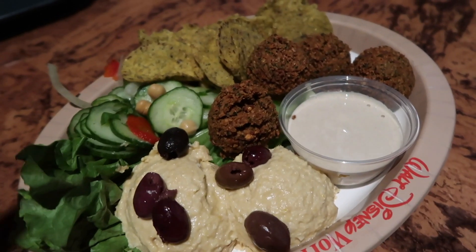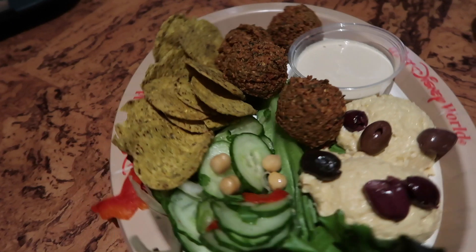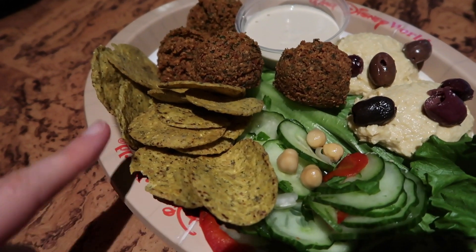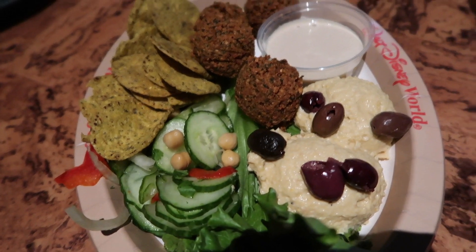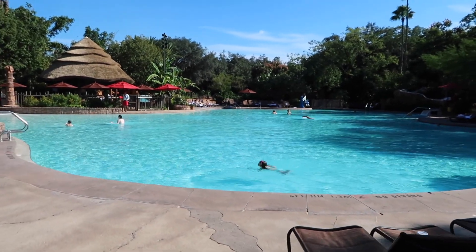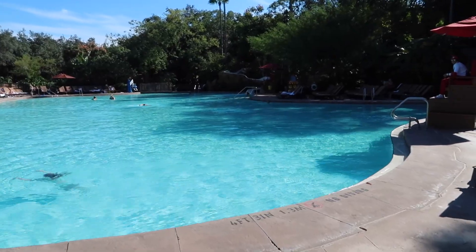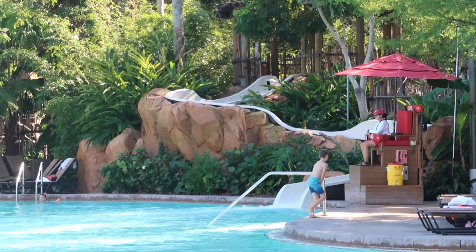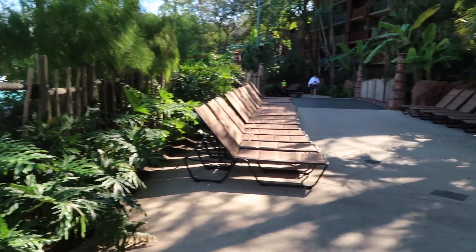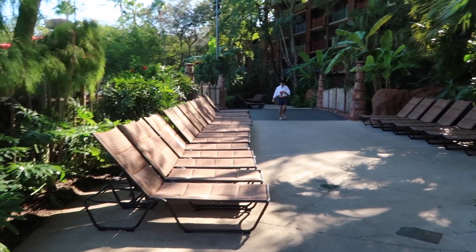We ended up at The Mara again for dinner for a second evening. We ordered a falafel plate — look at this! There's the falafel, cucumber salad, hummus, and it comes with naan bread normally, but we got falafel chips since we're gluten-free. I can't wait to dip that in the hummus. This is the first really warm and sunny day we've had. Here's the pool — it's right outside The Mara. It's a really beautiful big pool. I didn't think they had a water slide, but there it is! Right outside the pool area there are benches where you can relax away from the craziness.